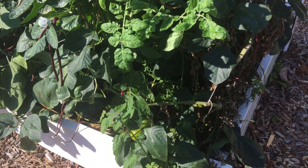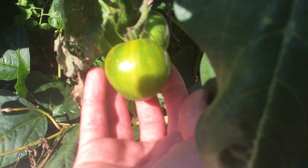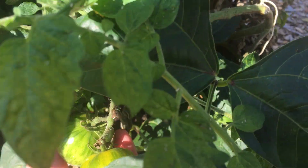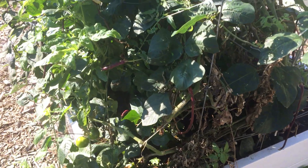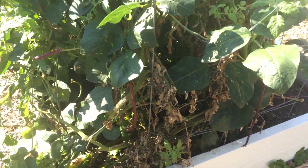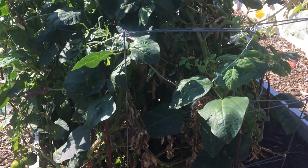What else do we have growing? We have some tomatoes here. Look down here — these are green zebra tomatoes. We're not sure if the Russian plant is still alive or not. We had some purple Russian tomatoes, but we haven't harvested any in a while and it may be done — it may have been taken over by the beans and the green zebras. So we just had the two tomato plants this year, but we've been getting a lot of green zebra tomatoes and they're super tasty.